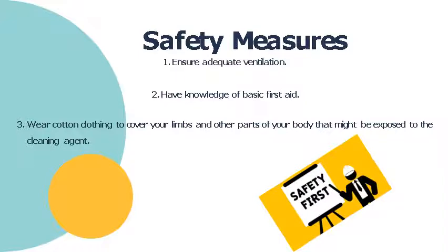We're now going to the safety measures in the kitchen. Number one: it is very important that we have adequate ventilation so that air can travel freely in and out of the kitchen. Some kitchens have exhaust fans installed for this purpose.